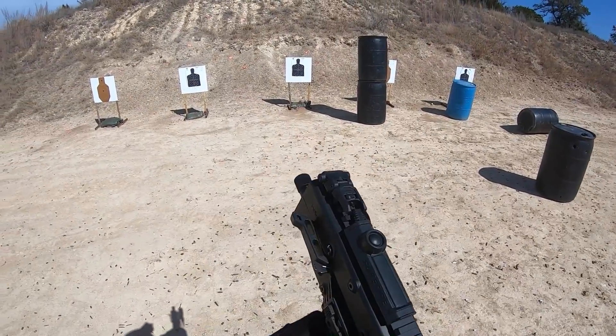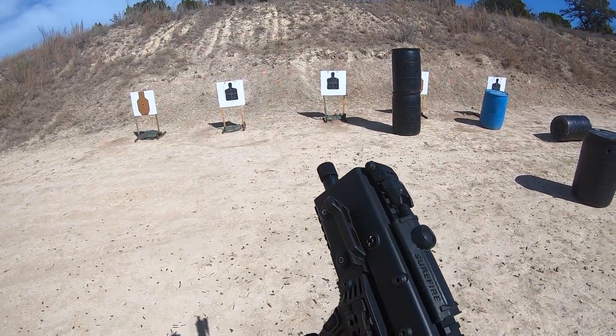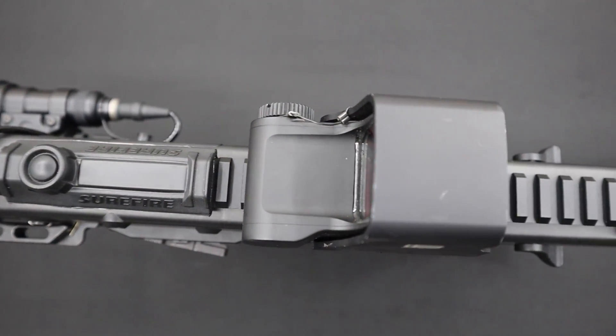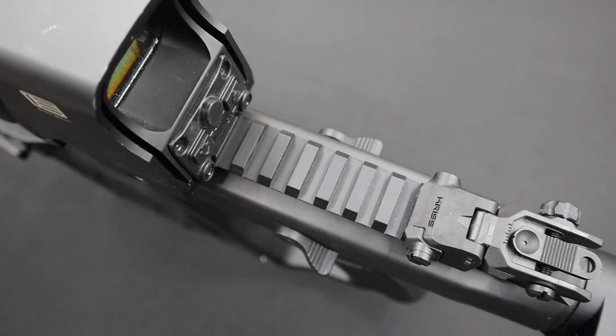The KRISS Vector has an overall length of a standard AK barrel and still has enough rail space to include both backup sights, a light pressure switch pad, a big bulky EOTech, and a magnifier. Talk about property efficiency — hell, I need to talk to his real estate agent.